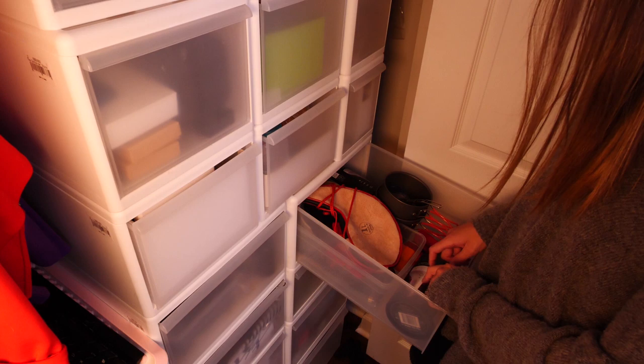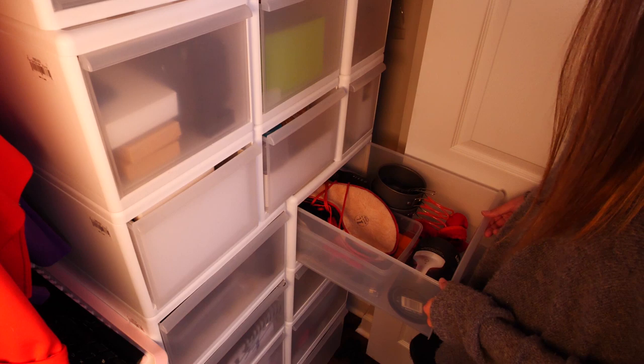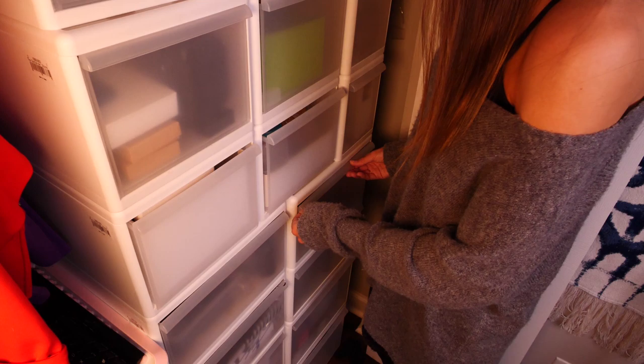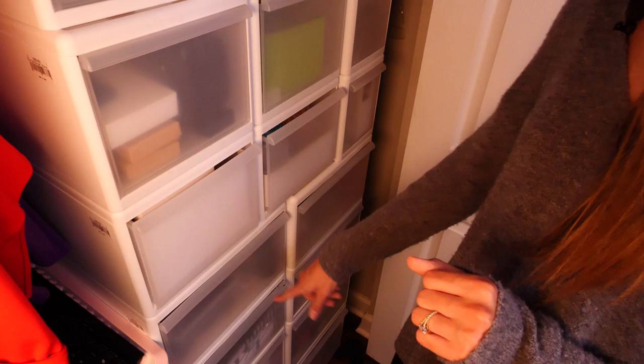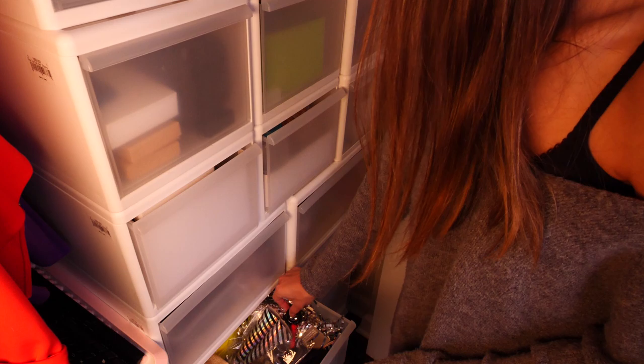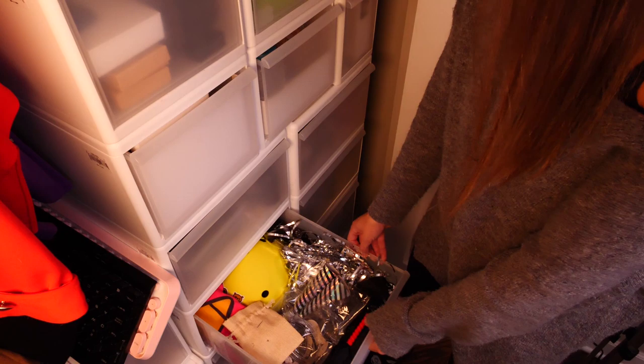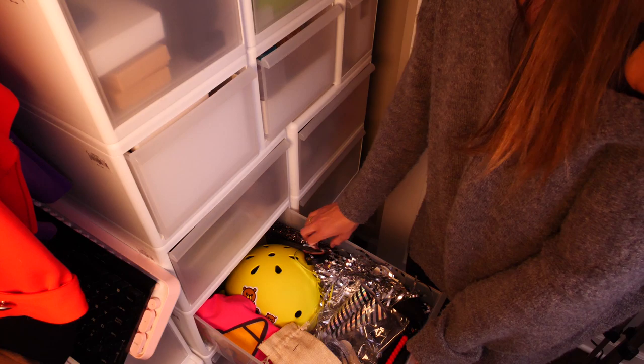I also keep some LIFX smart bulbs in here. I'm keeping these so I can move them easily whenever I move houses or apartments. Moving on to a lower bin — this one gets used almost never. This is a very specific bin: a little bit Naruto, a little bit Happy New Year, and a little bit Reggie Rocket. We have the clutch from the New Year's Eve video, some random Naruto props, a Leaf Village headband, and the Heaven Scroll. I just needed somewhere to keep that stuff.